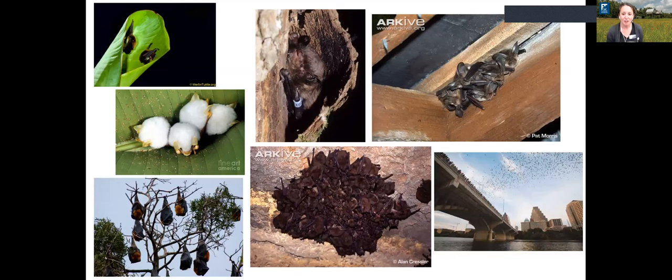Bats are found in a variety of structures. They like to be in places where they can feel safe and secure because they are pretty defenseless small mammals. They can be found in tree cavities, under the bark of trees, making tents out of palms and leaves in the tropics. The bigger bats sometimes just roost in trees, and they're also found in caves and human structures like attics, barns, and bridges — like the famous Congress Street Bridge in Austin, Texas, which has thousands upon thousands of Mexican free-tailed bats.